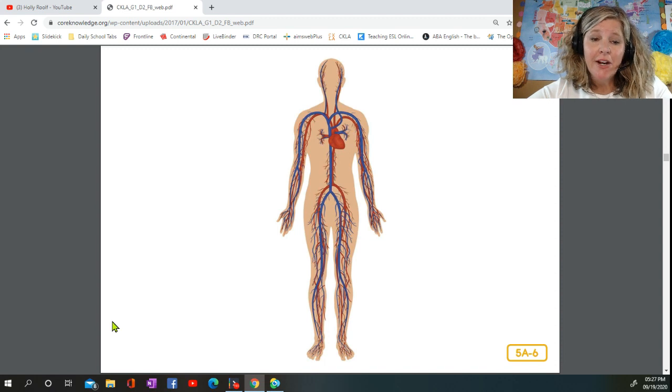Veins, arteries, and capillaries are the types of blood vessels found throughout your body. Veins bring blood to the heart. Arteries carry blood away from it. Capillaries are tiny blood vessels that connect to your arteries and veins. They carry blood to even the smallest parts of the body.